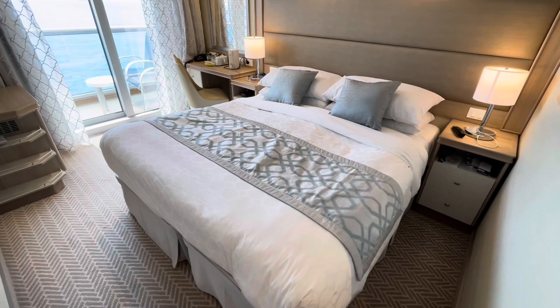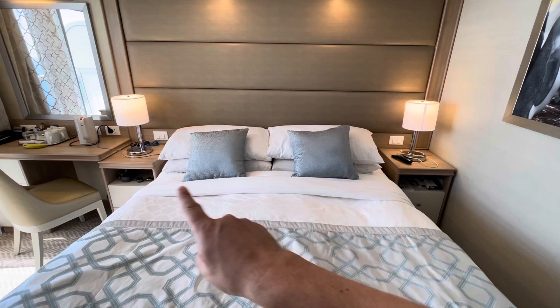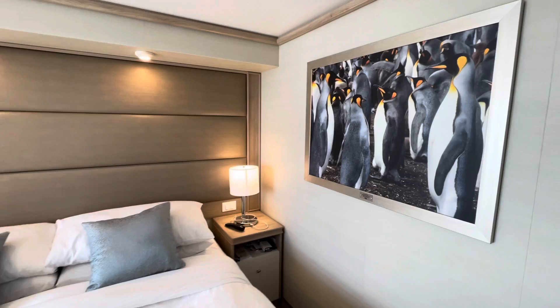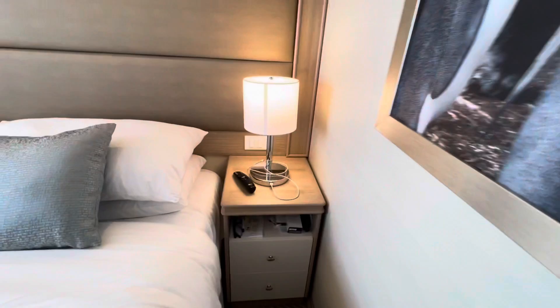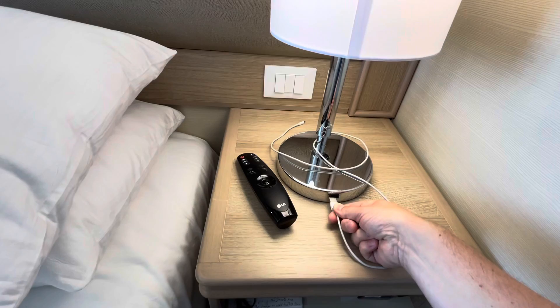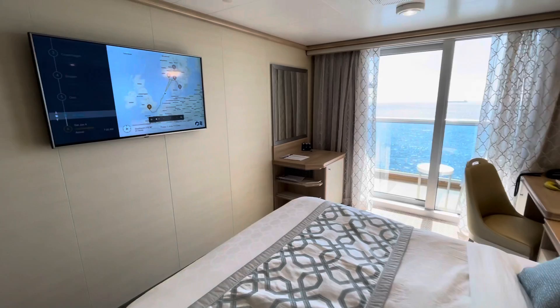Princess beds are among the most comfortable at sea, and we've had the best sleep in a long time — you're going to enjoy these beds very much. We have two drawers either side of the bed and a splash of penguin colour on the wall. One thing I'm a big fan of: you have USB ports in the lamps on both sides of the bed — hallelujah! There are also reading lights above the bed.